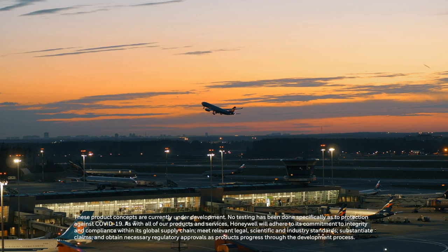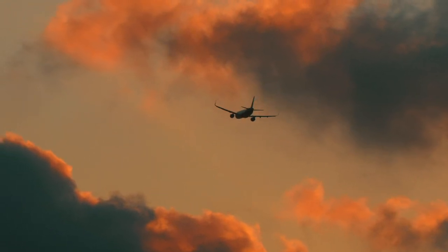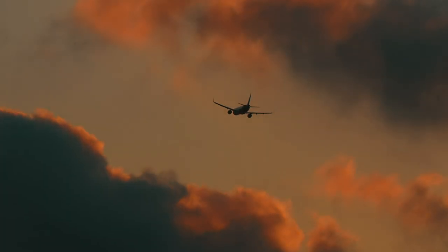Reinvention is in our DNA. Together, we will create the future so you can fly with more confidence today.